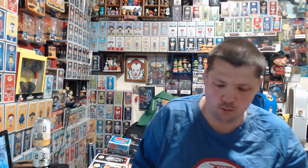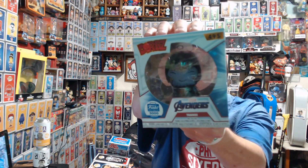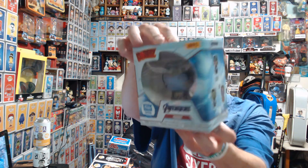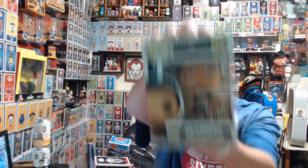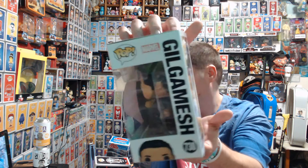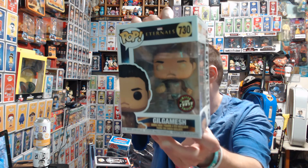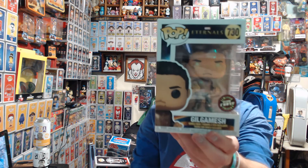Then we have a Dorb — a 3,000 piece Thanos, which is also a Funko Shop exclusive. Then we have an Immortal's Chase. Yes, I said Chase. The thing I don't like about this Chase is the only thing that glows is his thing on his fist.